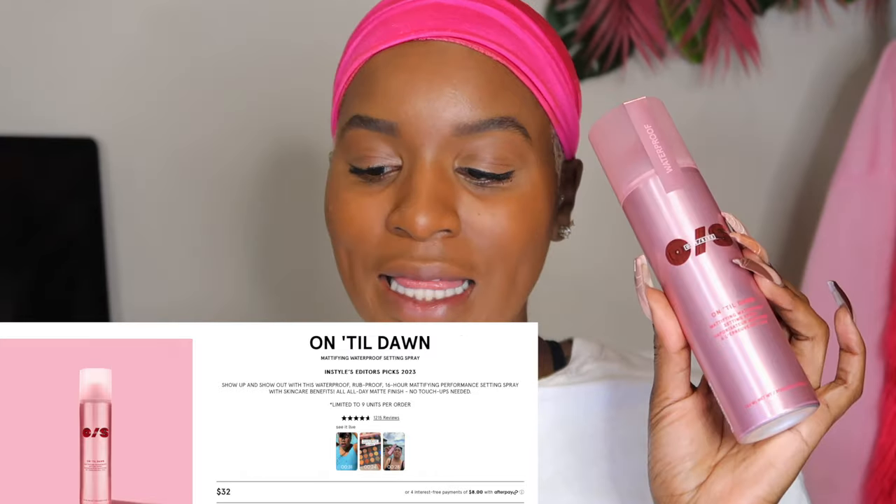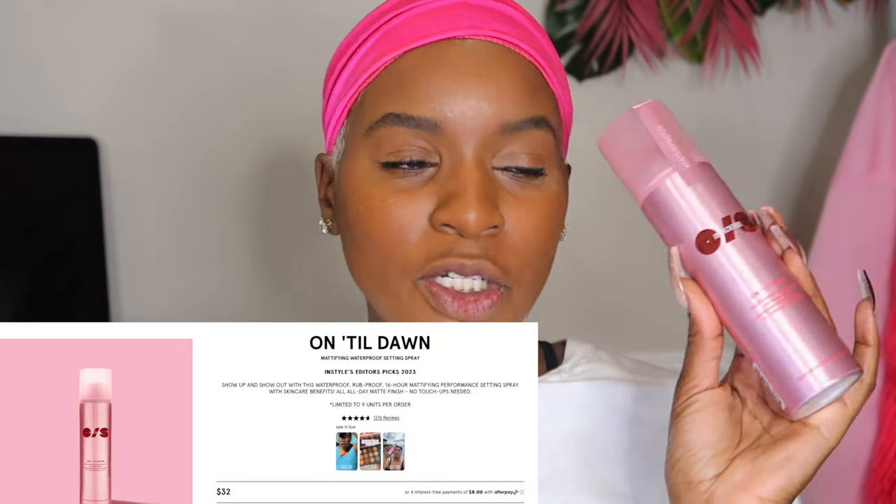For the Until Dawn — I saw this over the summer, she went viral. People were saying they think this is the spray that Beyoncé was wearing when she was performing on tour. I am an all-nighter girl and I literally just bought all-nighter not too long ago, but people are saying you gotta have this one. It's a mattifying waterproof setting spray with a 16-hour mattifying performance and all-day finish. They even have a limit of up to nine per order because people are really buying them. Full size is $32 and the travel size set is $17. It's an aerosol kind of spray.